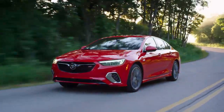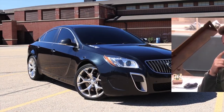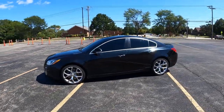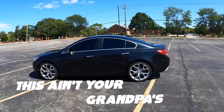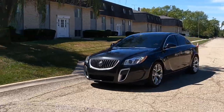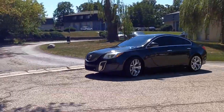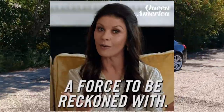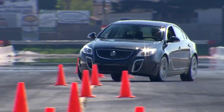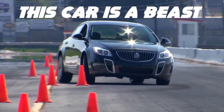Next on our list is the Buick Regal GS. I know what you're thinking — a Buick? Isn't that what my grandparents used to drive? Well, let me tell you, this ain't your grandpa's Buick. With a 3.6-liter V6 engine and all-wheel drive, the Buick Regal GS is a force to be reckoned with. It can go from 0 to 60 miles per hour in just 5.2 seconds. That's faster than you can say 'Buick Regal GS' three times fast. And don't let the classic look fool you — this car is a beast.